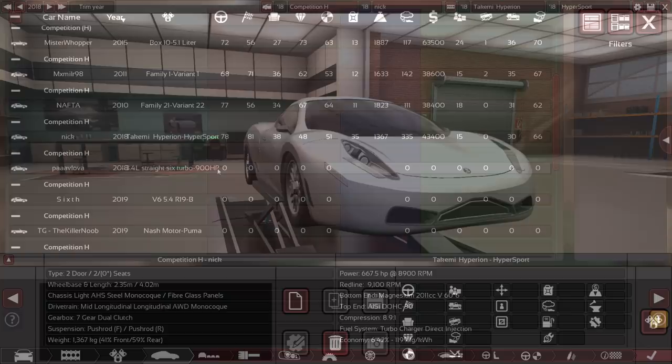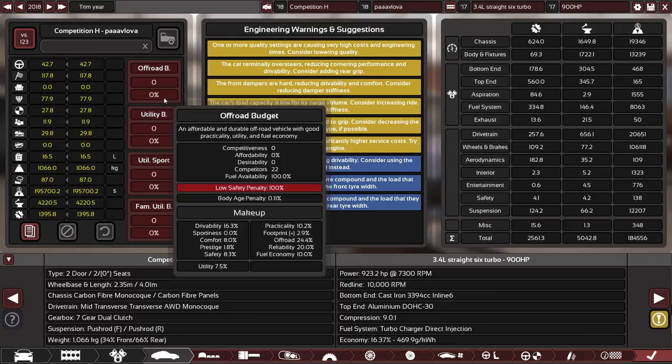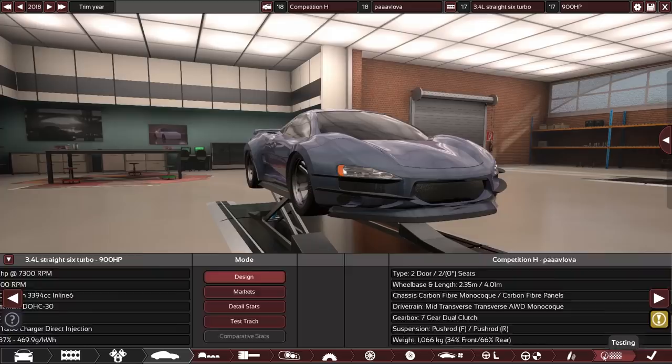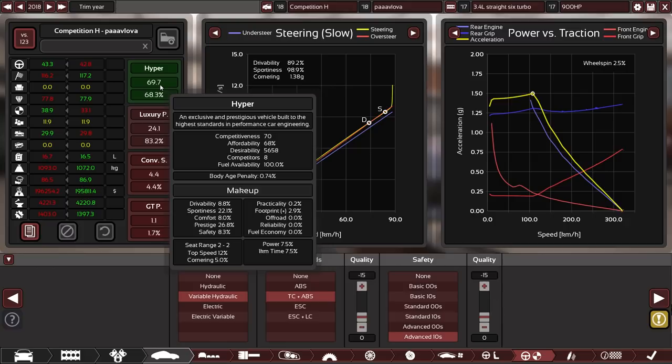Pavlova scores zero in everything and has engineering time of just over 115 years with quality sliders abused — even with advanced safety it only scores 69 in hypercar. That doesn't work out. The design however works a lot better than the stats. The rear is pretty cool. The use of lips to accentuate the headlights and vents is really creative — used as flaps on the grills with bonnets stretched to put wings on them. Beautiful.